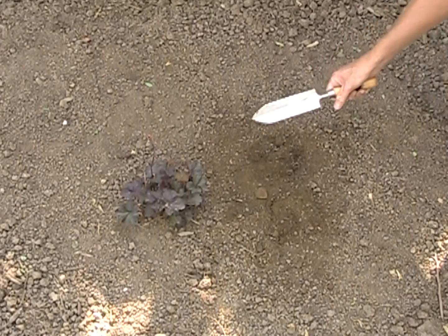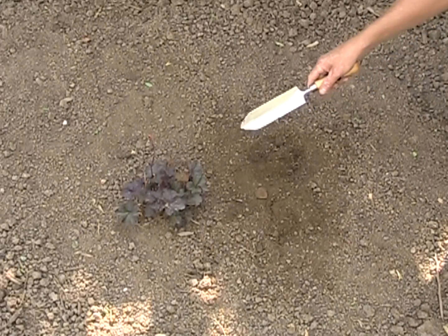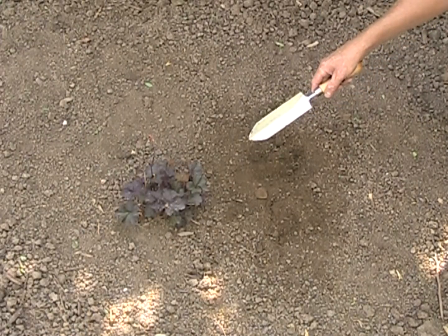It's got a great feel, nice balance, and of course it's a Sneeboer — a tool for life and generations to come.